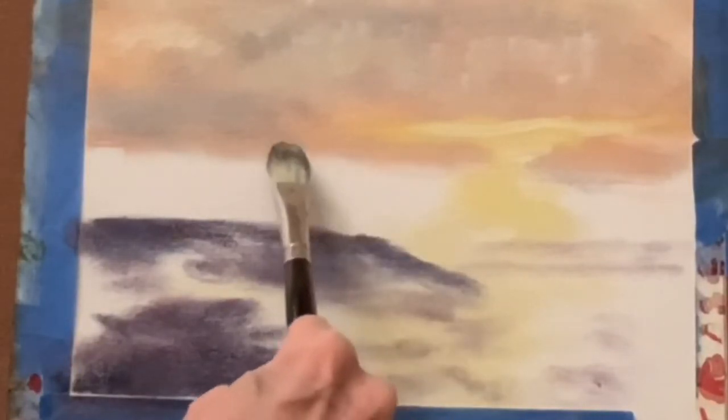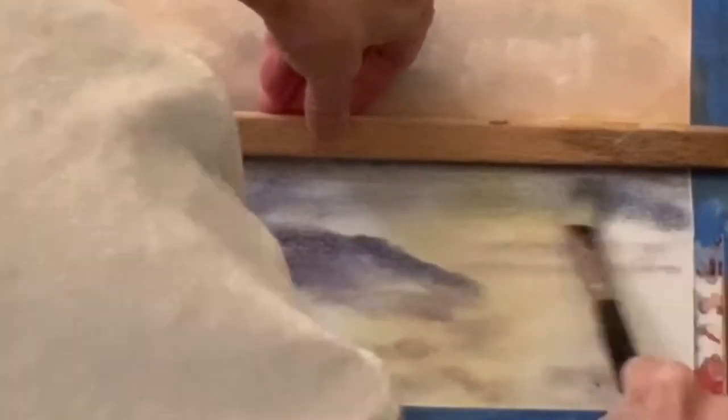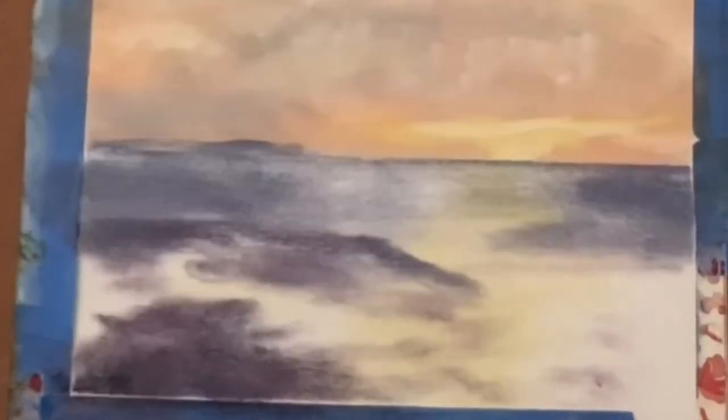We're just basically getting this blocked in and going over it layer by layer. I'm using a piece of canvas that's just taped down — that way it doesn't take up a lot of room. When it dries I can store it until I frame it. I'm using a little stick here to help me make my horizon, and I still don't quite have it straight — I have to do this several times to get it just the way I want.